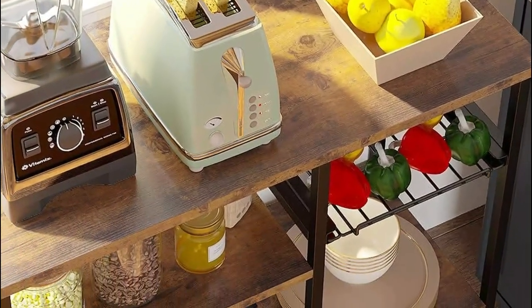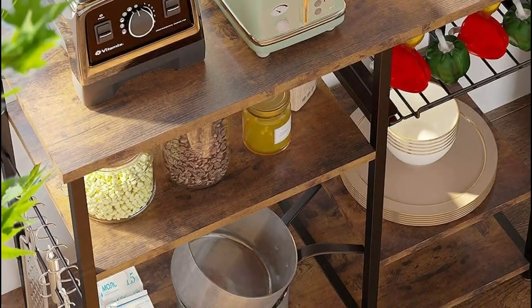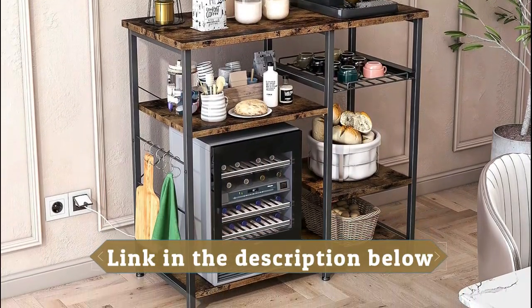It ensures a total load capacity of 187 pounds. The top shelf can support 66 pounds and can reliably accommodate a microwave oven, toaster, coffee maker, or other kitchen appliances.